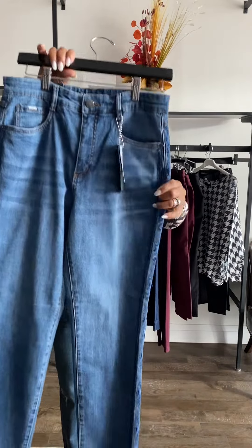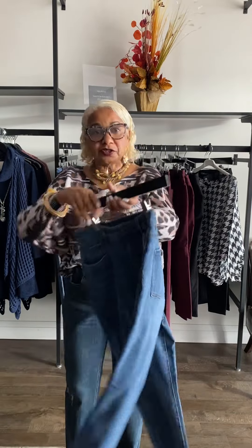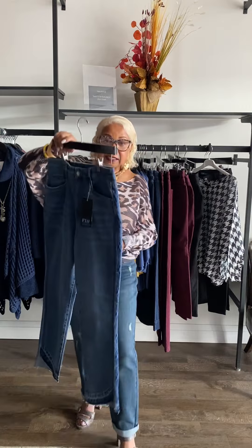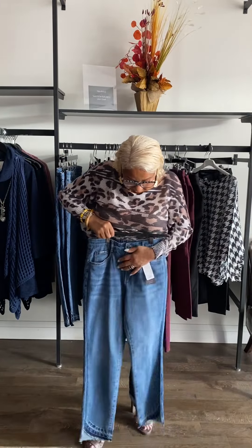This is a brand new arrival from French Dressing — the Suzanne. The Suzanne has no hips, so it's a straight cut. It's not ideal for very curvaceous women, although you could still try it on. What I love about them is the detailing on the side and the finish on the hemline. They're very comfy — you should come in and try these on.